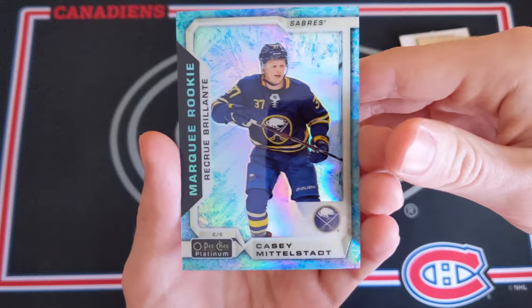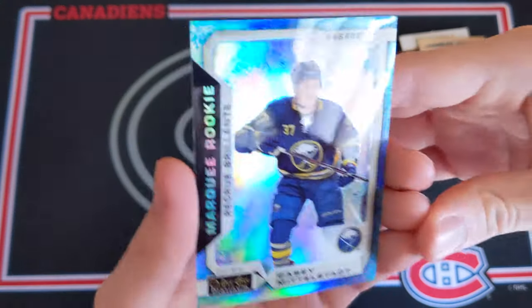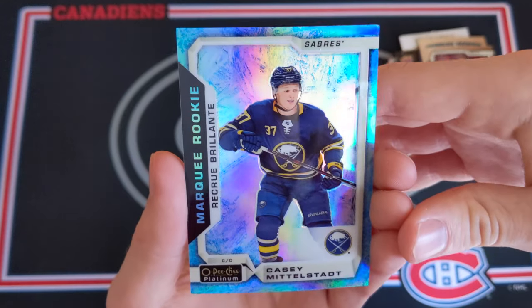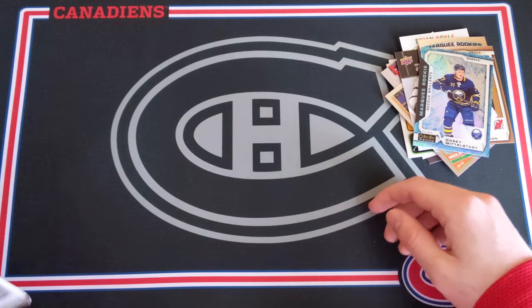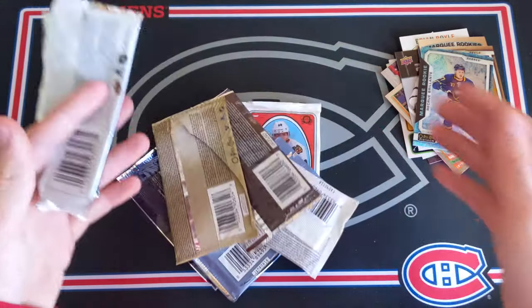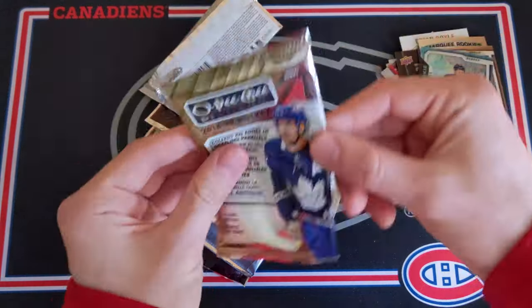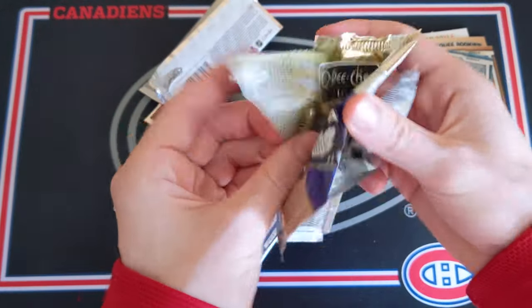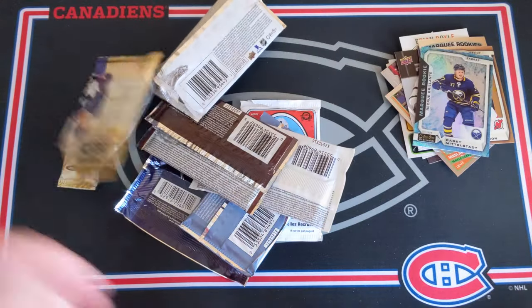You win some, you lose some. This is still a beautiful card — just look at that shine, that is so cool — and hopefully Middlestadt can live up to his expectations. Not the best result ever, but not the worst either. I just dropped a pack — fantastic — best pack of the day, this 18-19 OPG Platinum pack. So we can just sacrifice it.